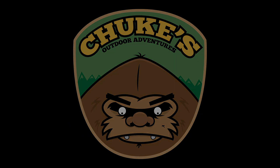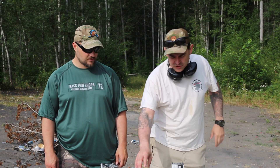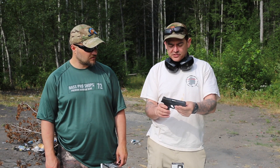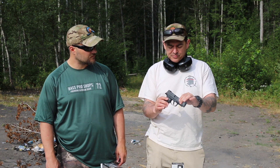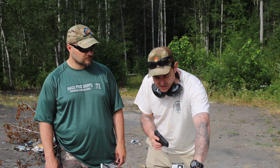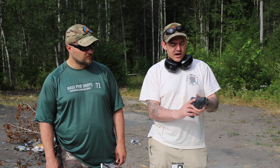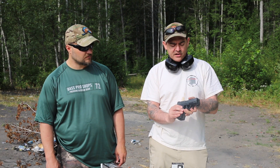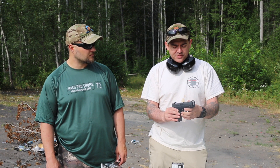Chook here with Chook's Outdoor Adventures, also with Chuck from Alaskan Ballistics. We're going to do a comparison video. I just got the P365XL, and there are a couple things I like about it and a couple things I don't like about it. We're going to compare it to the Glock 43X, because it's in the same family of thin single-stack carry guns.